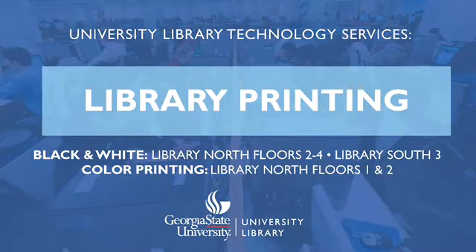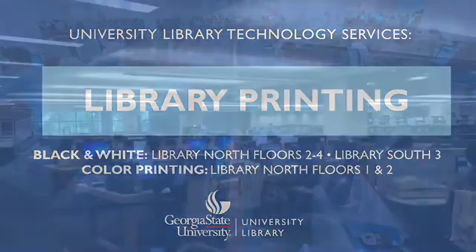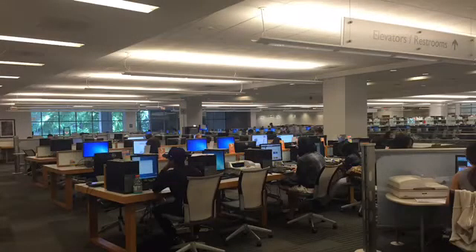There are black and white printers on Library North 1st, 2nd, 3rd, and 4th floors and Library South 3rd floor. Color printers are located on the 1st and 2nd floor of Library North.